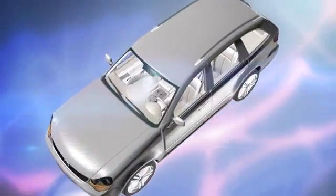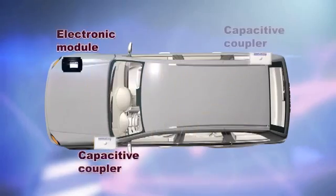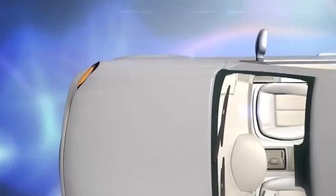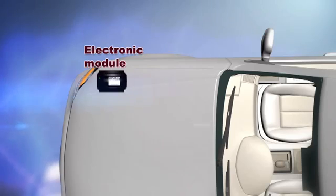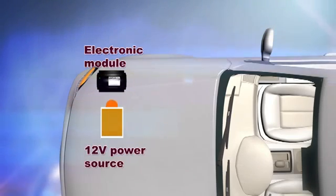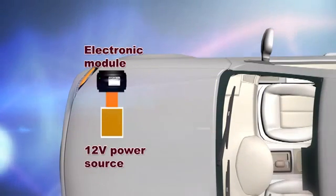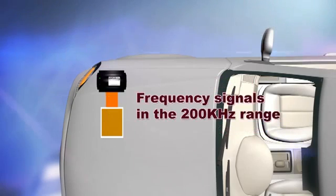The Coupler Tech electronic rust proofing system consists of two components that build a capacitor within the protected structure or motor vehicle. The first component is the Coupler Tech electronic module, which is connected to a 12-volt power source. The module draws a very small charge and transforms this into an output voltage of 400 volts peak and 200 volts RMS typical, generating frequency signals in the 200 kilohertz range.